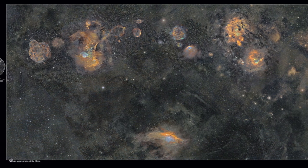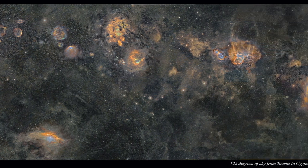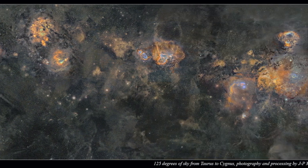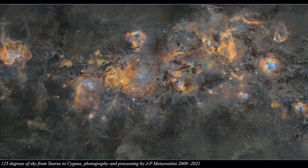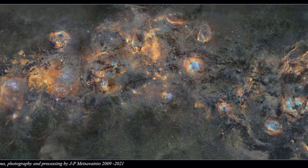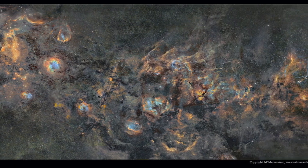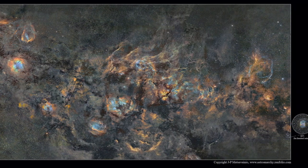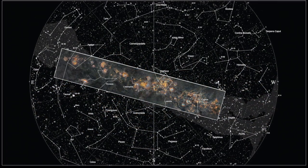In what could only be described as a stunning image worthy of publication on NASA's Astronomy Picture of the Day, or as a new category as Astronomy Picture of the Year, Finnish astrophotographer JP Metzaviano has produced a gigapixel-class image that took 12 years and 1,250 hours to produce using a variety of instruments and equipment.